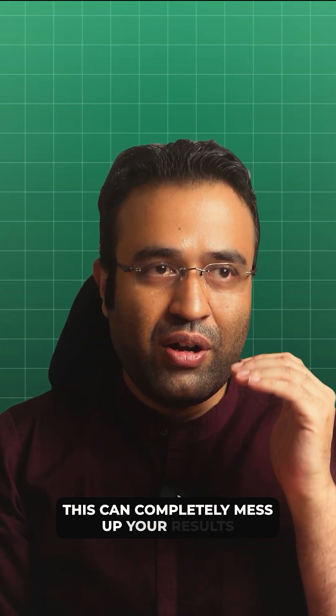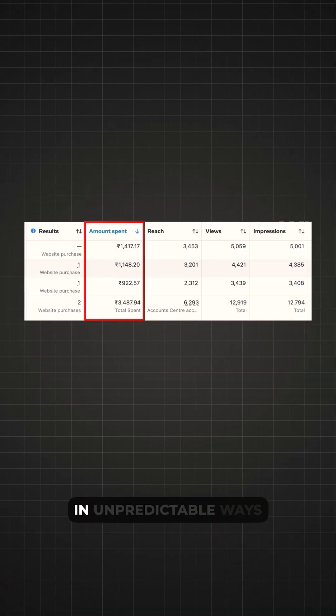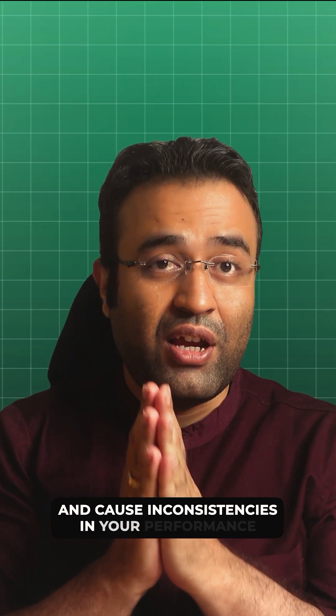This can completely mess up your results, burn through your budget in unpredictable ways, and cause inconsistencies in your performance.